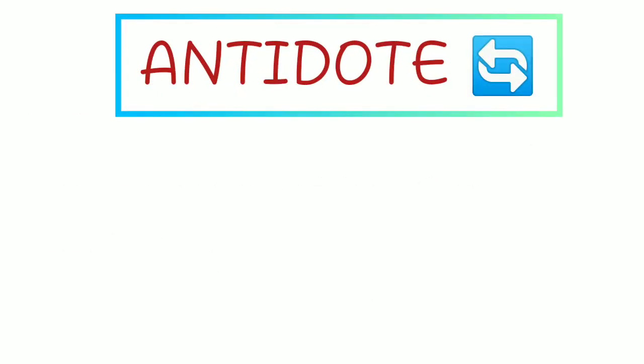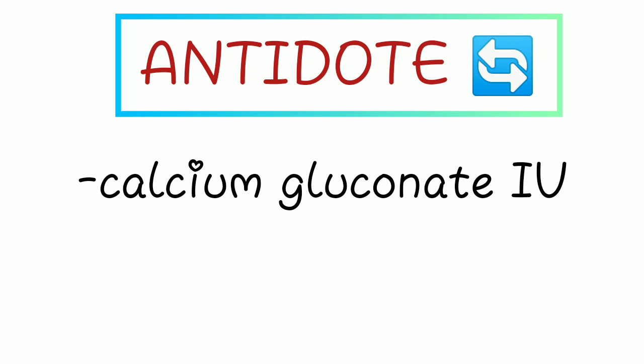The antidote for magnesium toxicity is calcium gluconate, given intravenously. Depending on the guideline you are using, make sure you know the correct dosage, timing of administration, and how to monitor for improvement.